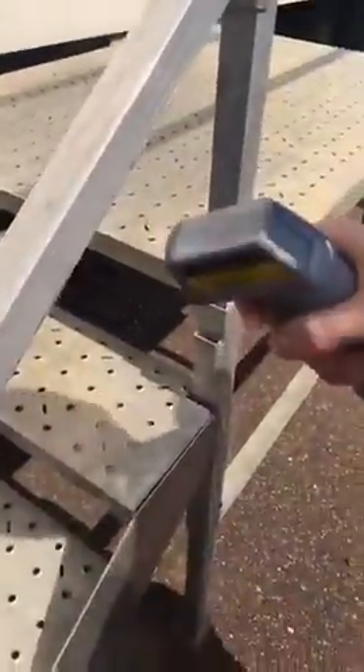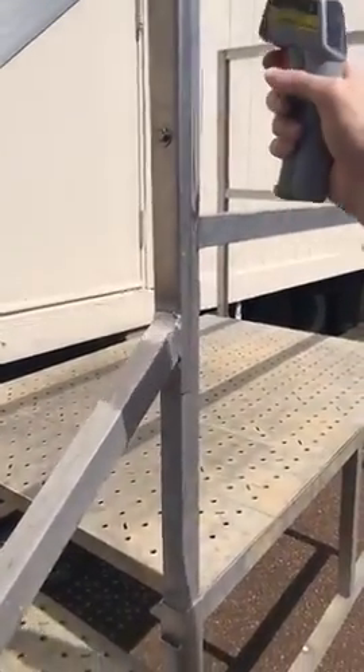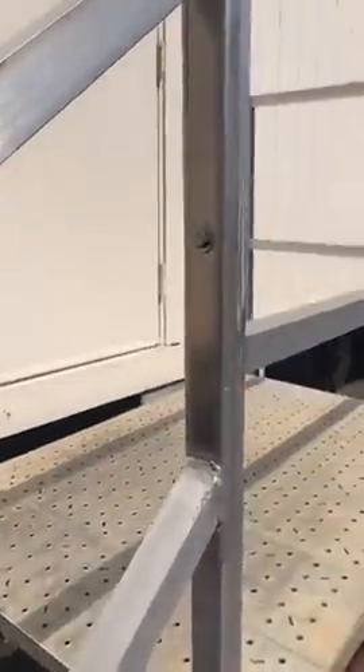I thought this would be much hotter than it is. Let's do this — about 95. Let me get a good reading on it. That's about 92 right there. So it's not that bad, but if you stand right here you can feel a breeze right here.